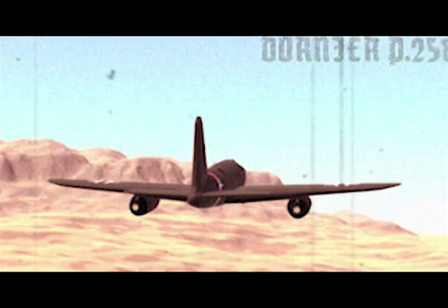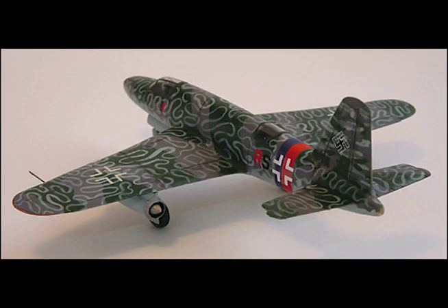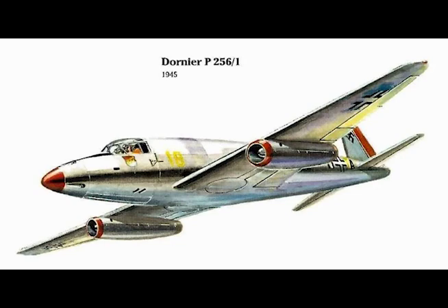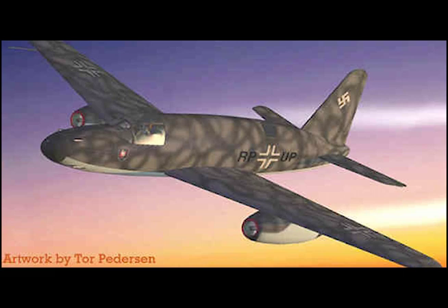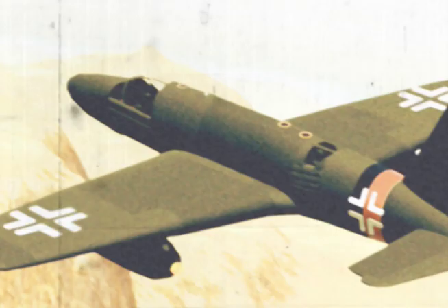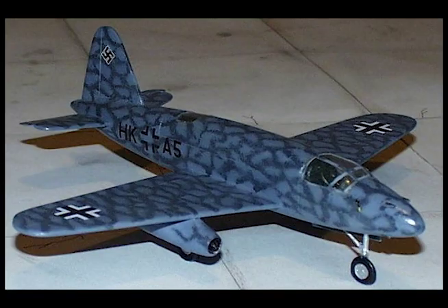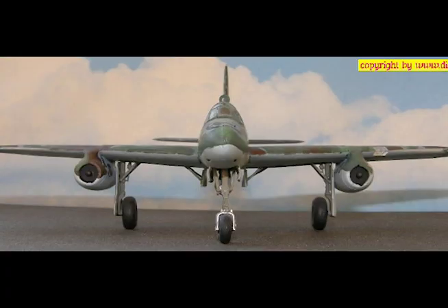Normal flying weight: 26,950 pounds. Maximum speed at 19,700 feet: 515 miles per hour. Rate of climb at sea level: 2,680 feet per minute. Service ceiling: 41,000 feet. Endurance at 32,800 feet: 1 hour, 45 minutes. Landing speed: 105 miles per hour. Rate of climb at sea level: 2,760 feet per minute. Service ceiling: 41,000 feet. Takeoff distance: 2,000 feet.